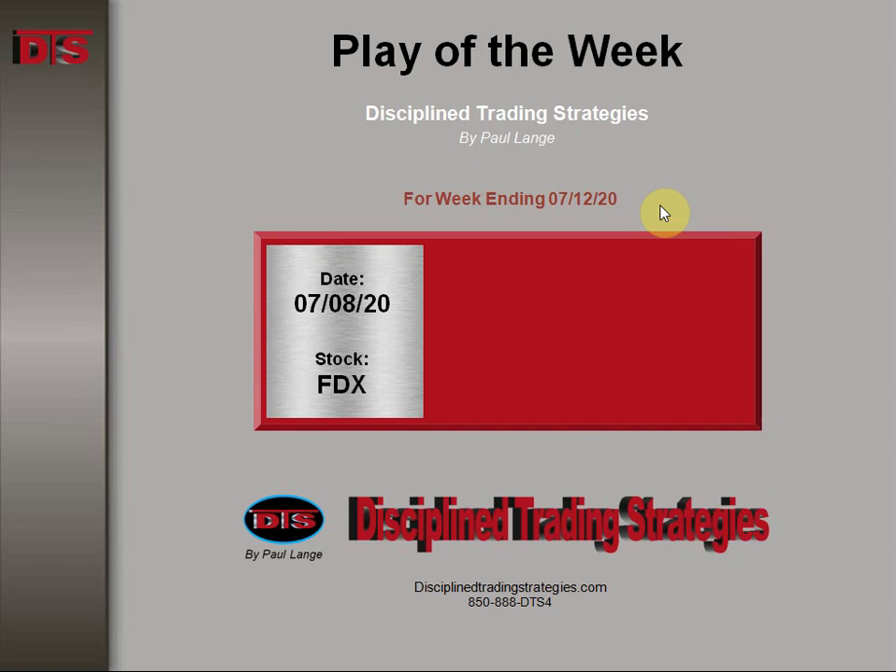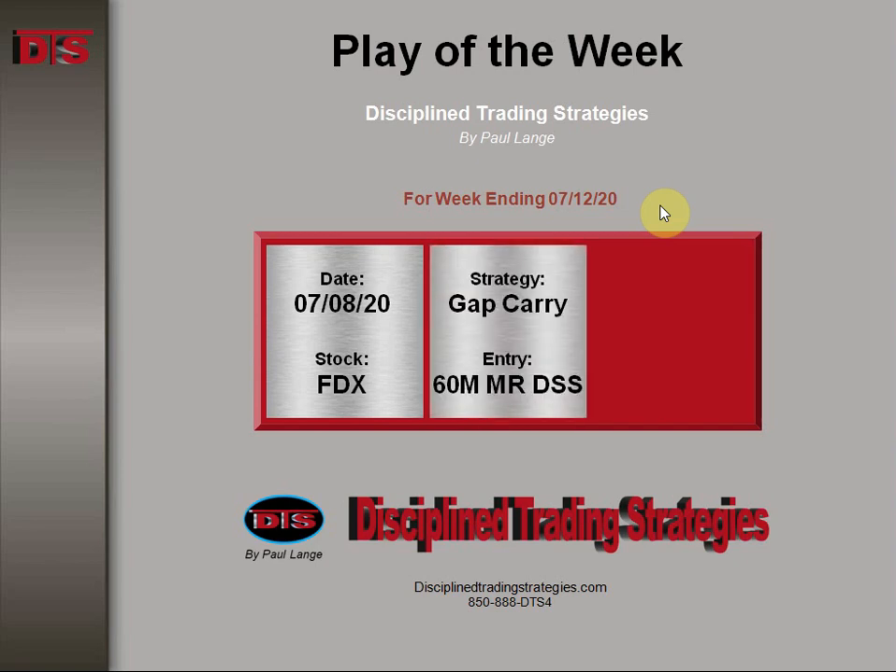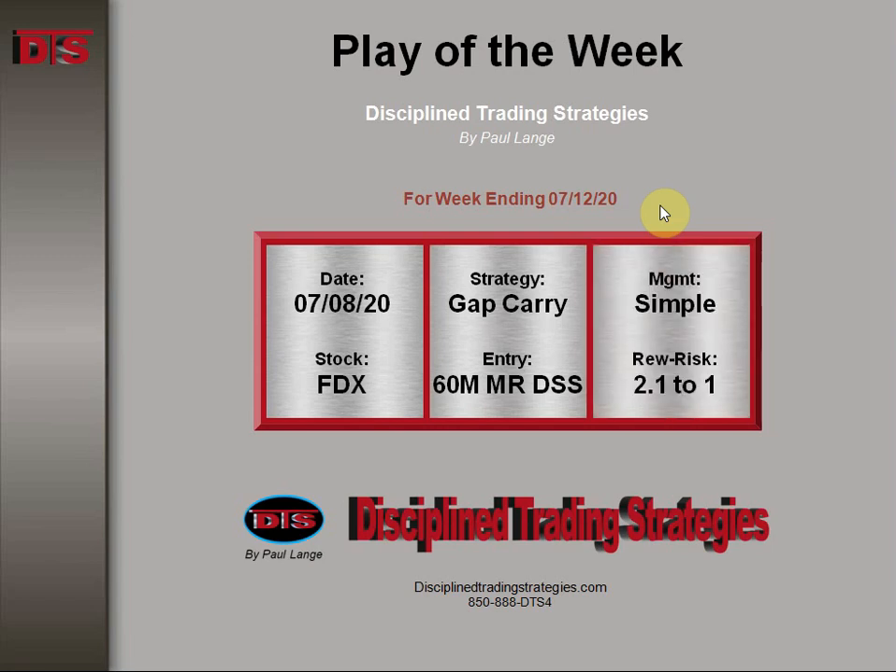This happened on Wednesday the 8th. The strategy was based on a gap carry — a stock that had gapped on a prior day — because oftentimes there are interesting plays or concepts that can be used after the day of the gap. Entry was based on a 60-minute major resistance DTSL setup, with management at a simple reward-risk of about 2.1 to 1.